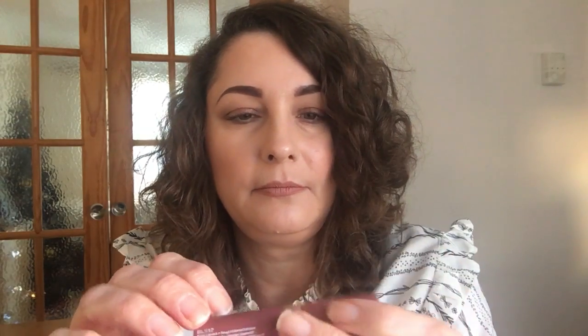The first is a NYX Butter Lipstick — they're a twist lipstick. The first shade is called Root Beer Float, which is a really lovely neutral shade. The next one is Snow Cap, which is a lot lighter. I actually thought it was not going to suit me because of how light it is, but it really does look very, very nice.